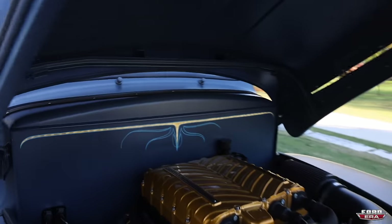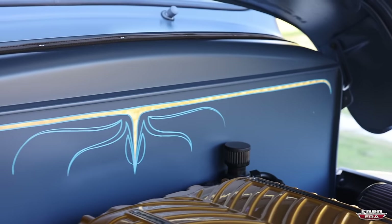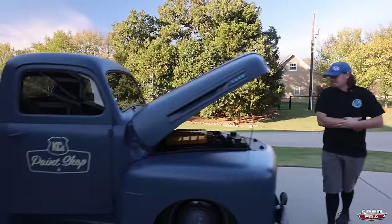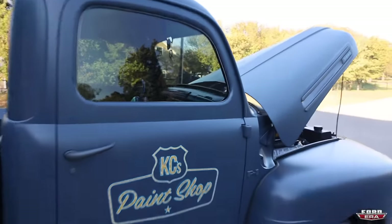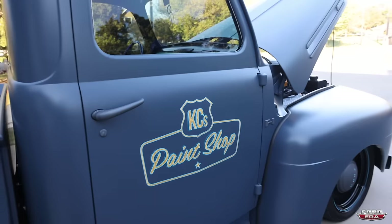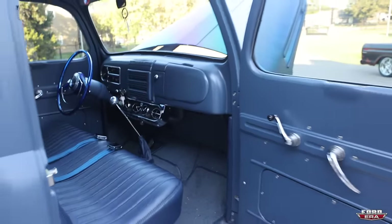My buddy Tanner did the gold leafing on the firewall - it's all 24-karat gold leaf. He spun it all and pulled the lines on it for me. Moving out of the engine bay, all of that was hand done, not stencils. Tanner did all that himself.